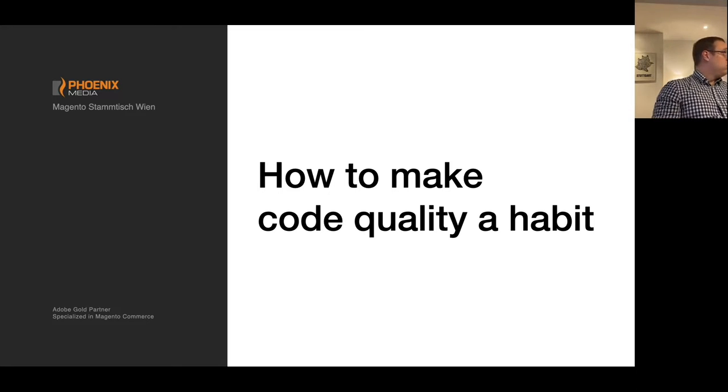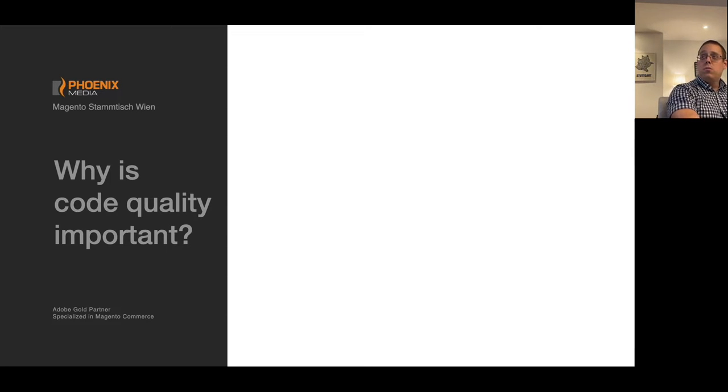Good evening to all of you, nice to meet in person again, and also to those who joined online. I want to talk to you about code quality today — why it's important, how we can make it a habit, and integrate it in our data workflows so it's easier to follow the standards and keep code quality in our projects high.